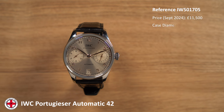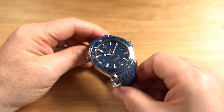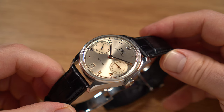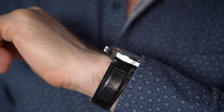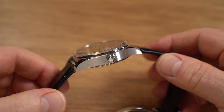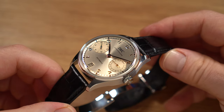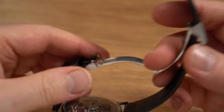Moving on to the IWC Portugieser Automatic 42mm, reference IW501705, retailing at £11,500. This model has a 42.4mm case with a 51.7mm lug-to-lug. The watch weighs in at a very light 102 grams — for reference, my Omega Planet Ocean 43.5mm on rubber is 135 grams, so a win for IWC. The case thickness is only 10.9mm, which is super slim for the size and makes the case far more elegant than some of the hockey pucks out there. The case is stainless steel with no screw-down crown and a water resistance of 50m, so a bit more swimmable if you swap out the leather strap. The lug width is 22mm, with a greater taper down to 18mm, and a stainless steel, very robust, almost steampunk deployant clasp.